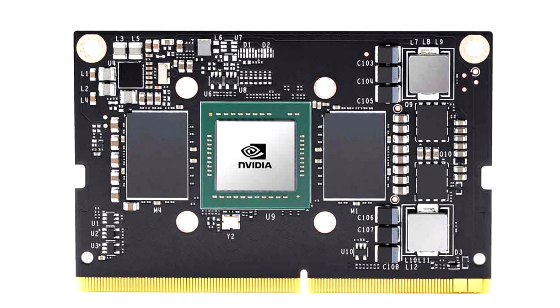NVIDIA Jetson TX2 NX will be available to order from several retailers including Arrow, Seeed Studio, and Silicon Highway Direct. All retailers have already received these computers from the manufacturer.